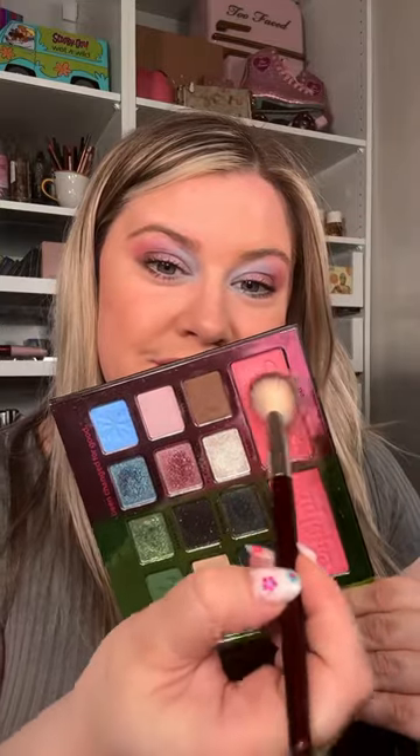I wanted to try the blush, so I used the Glinda blush shade — this is such a gorgeous pink. And of course the Defy Gravity highlight. I was worried it would be too dark on me, but it's actually perfect. I also had to try the glitter setting spray, so I just tapped a little on my eyes and collarbone. That is the finished look — I thought this collection was so much fun.